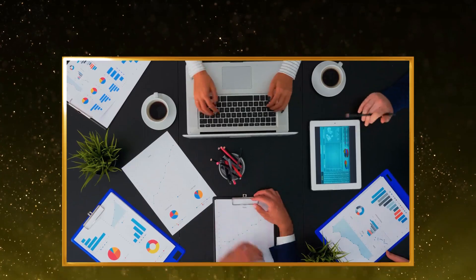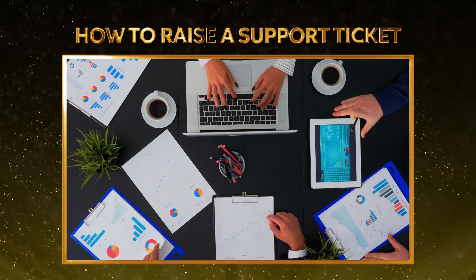Welcome to Jumbo Ticket! Let's walk you through the steps to raise a support ticket in case you encounter any issues.